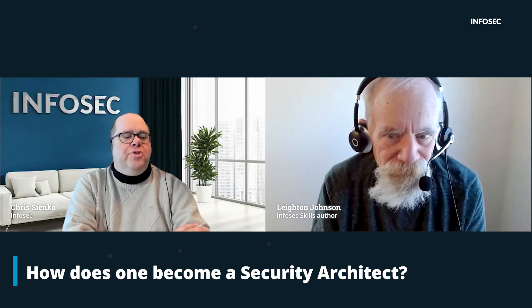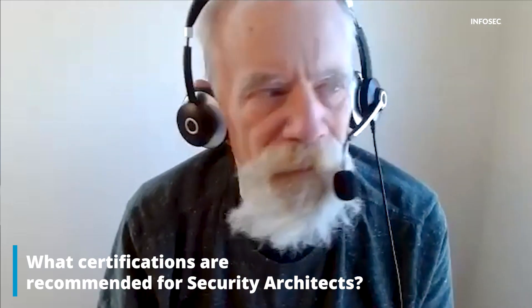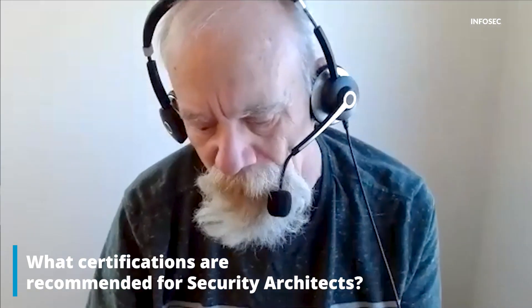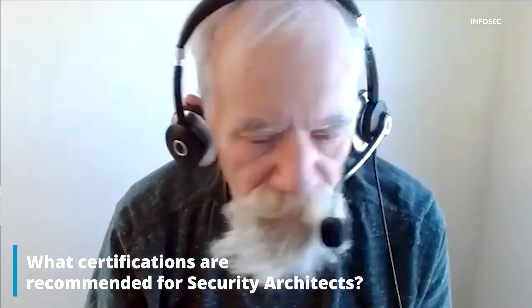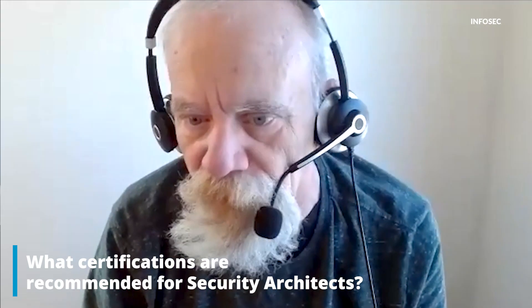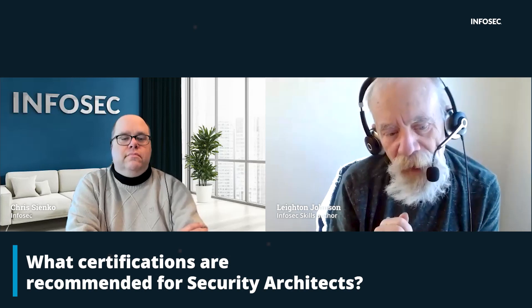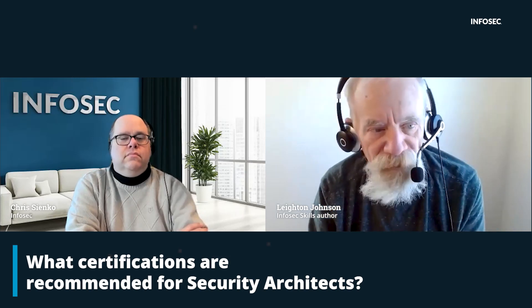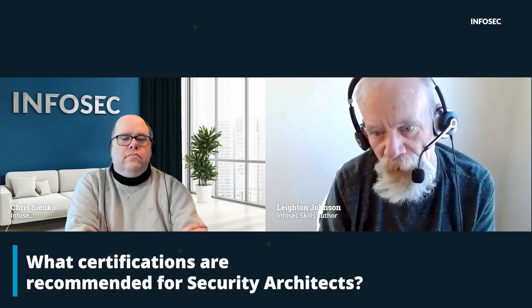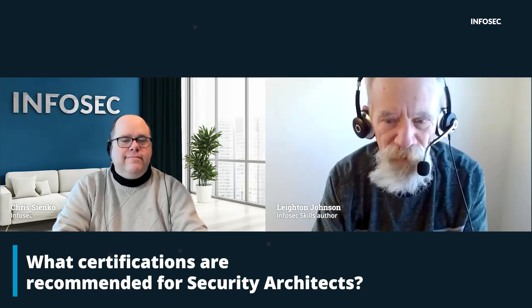You mentioned formal degrees in cybersecurity or information security, and also certifications. What type of certs would help support your knowledge base? I would typically recommend approaching it starting with basic security certifications like Security Plus from CompTIA, which InfoSec delivers, then CASP, and then move into the CISSP from ISC squared. They have a concentration in architecture specifically — it's called ISSAP, Information System Security Architecture Professional. It helps with the big picture of what you have to focus on.